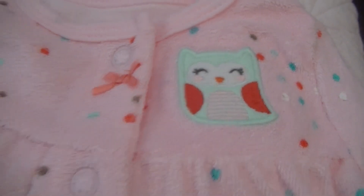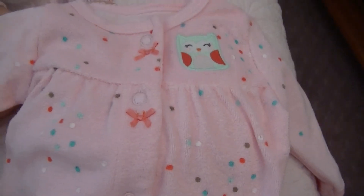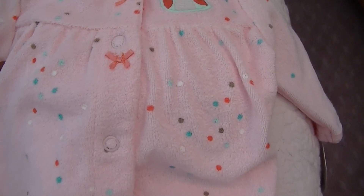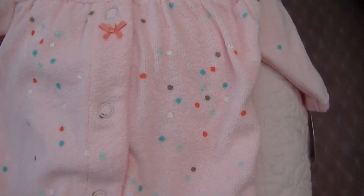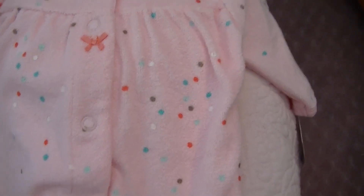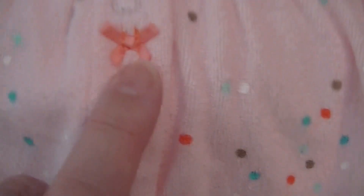She did come with this outfit — it's a Carter's outfit with a little owl and some spots all over it, which is rather sweet, and some little bows as well.